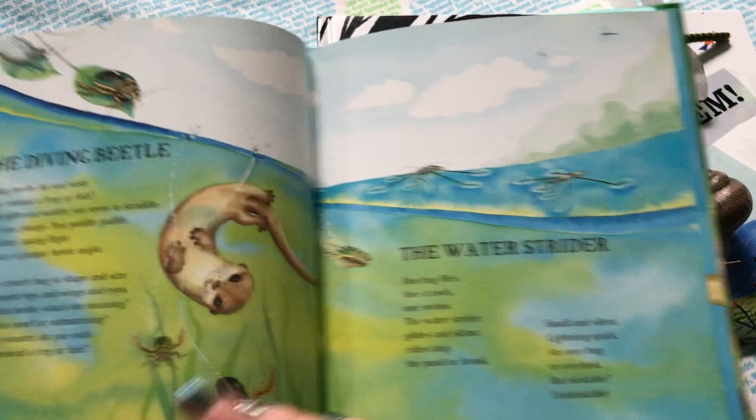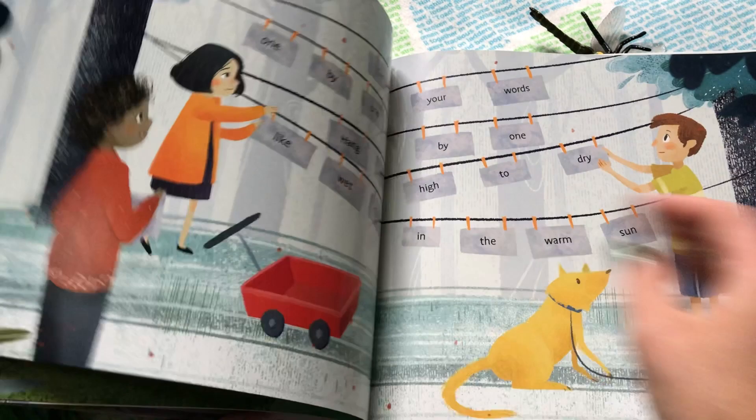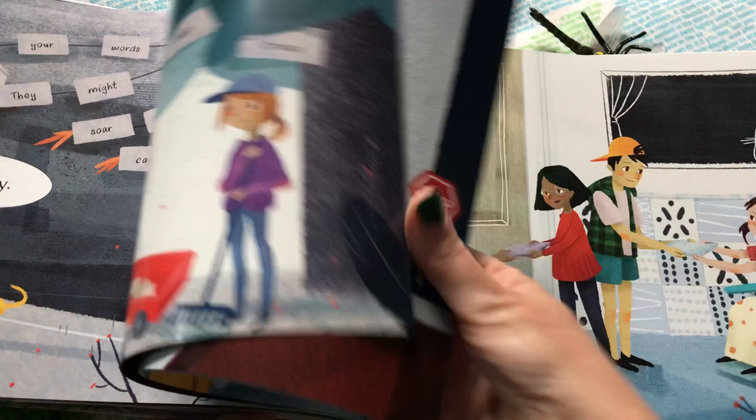Stop That Poem introduces the ideas of writing poetry in a fun way that makes it accessible to even the youngest poets. Eric Odey also has some ideas about how to supplement this book on his website, and I'll put that link in the comments for you to try with your learners.